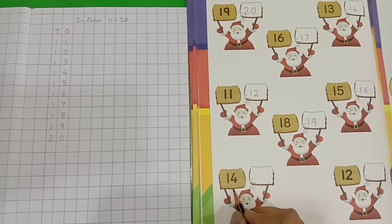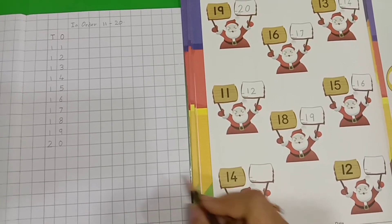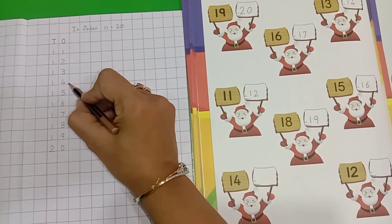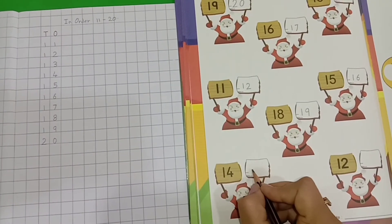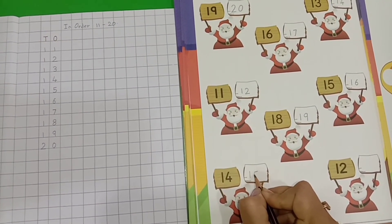Now, which number is this? 1, 4 — 14. So, now let's see. Which number comes after 14? 11, 12, 13, 14, 15. Yes, so we will write here number 15. 1, 5 — 15.